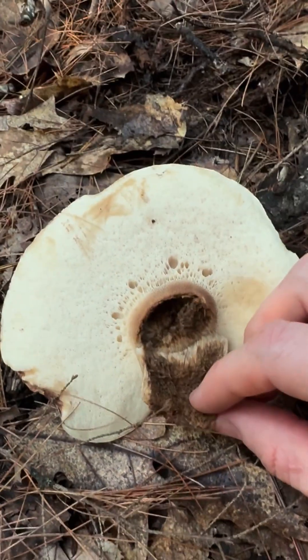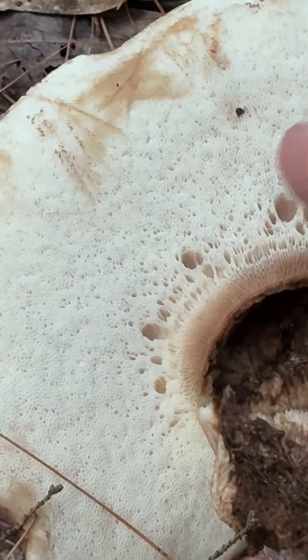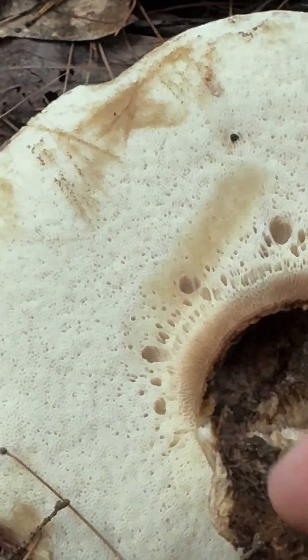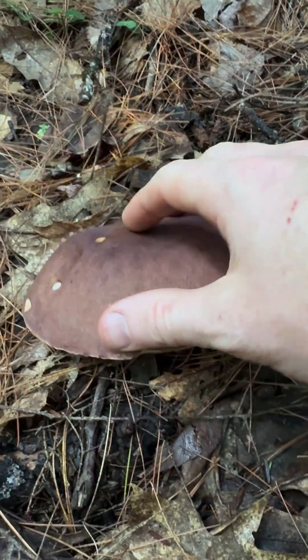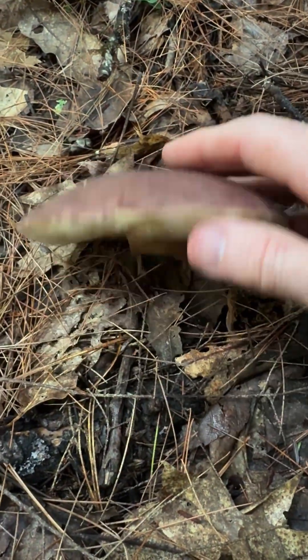Telopolis — probably Telopolis plumboviolacea. It's been eaten up by bugs, but it's got those nice tight white pores. They don't really stain blue, but they do turn a little brown. That's pretty cool. Beautiful, kind of velvety purple top here, very suede-like. This is a very bitter mushroom — you don't want to eat it, but it has some pretty good caps.